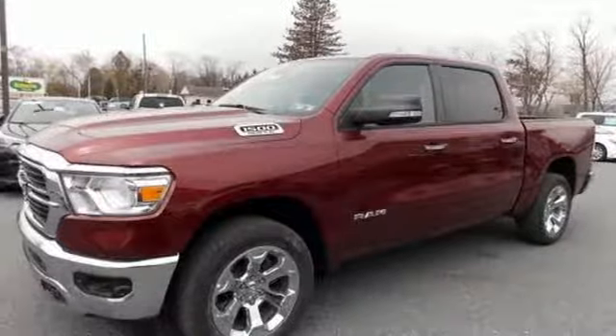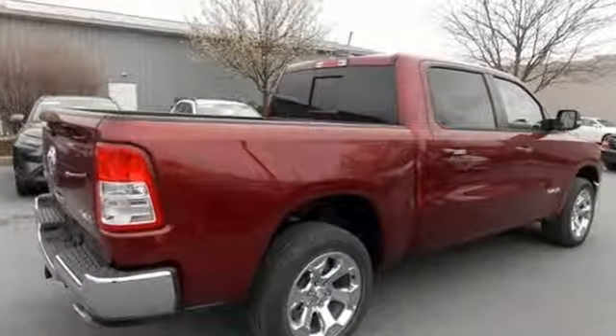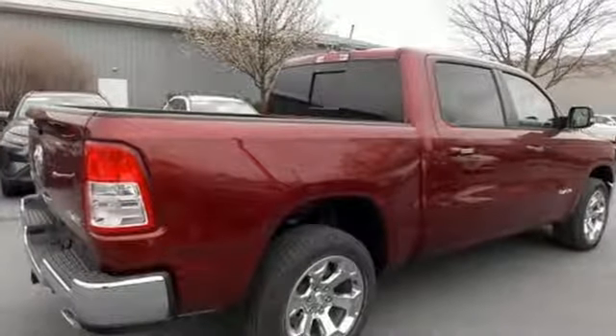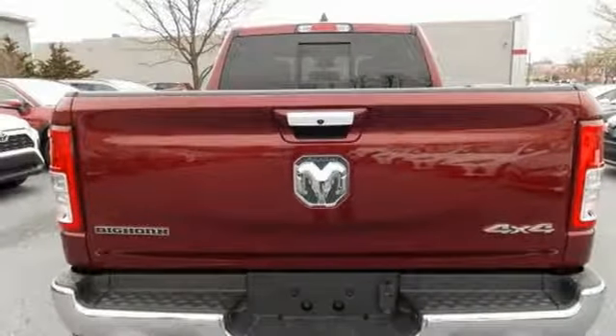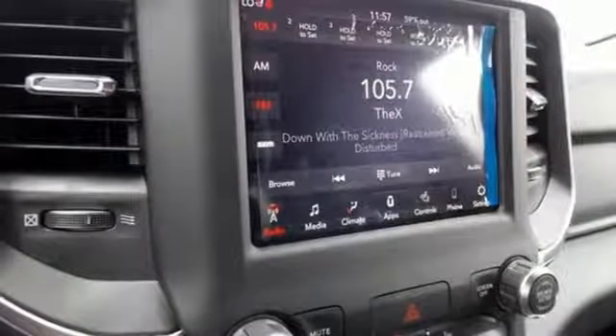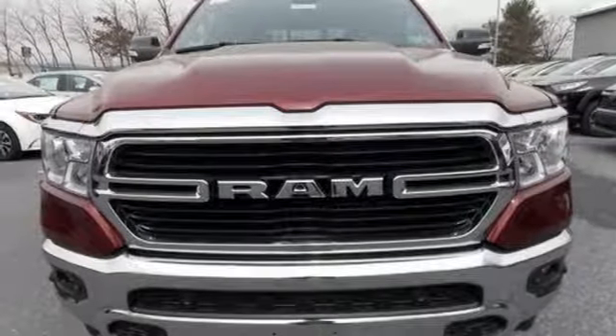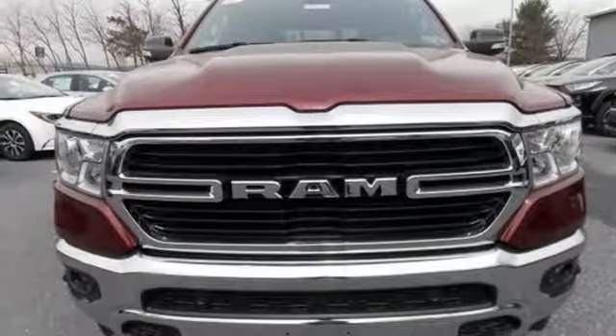Automatic transmission, electronic shift on the fly, driver selectable mode, active grill shutters, streaming audio, power heated mirrors, dual zone climate control, aluminum wheels, heavy duty shocks, auto dimming rear view mirror, and V8 engine. Stop in for a test drive and make it yours today.